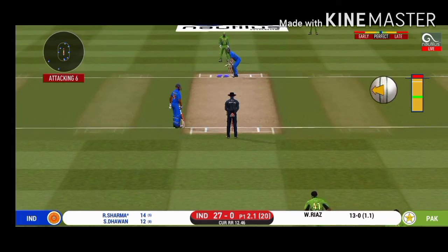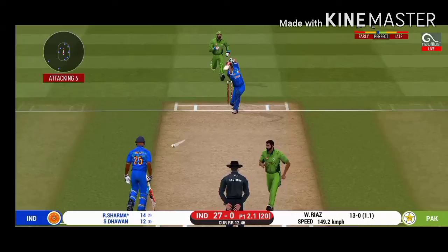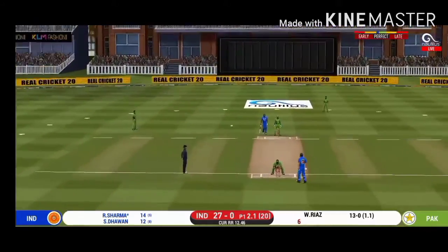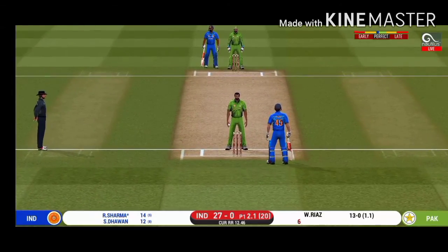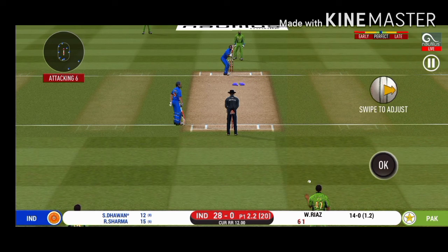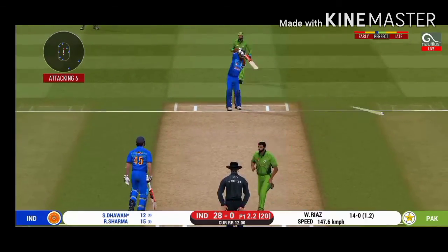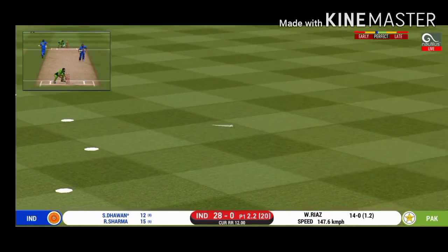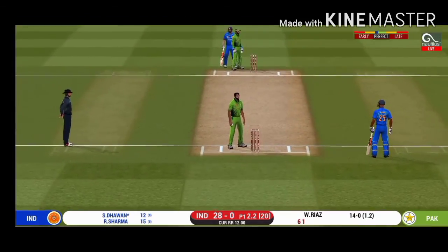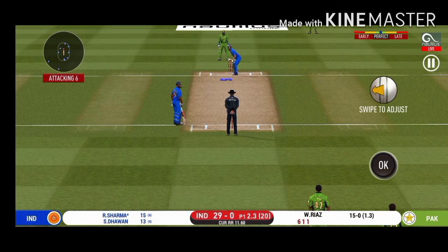He has got a wide range of shots — what is he going to do next? Just a single. Here is a fielder at extra cover. Oh, shot! But only a single. The bowler is bowling from his favorite end.